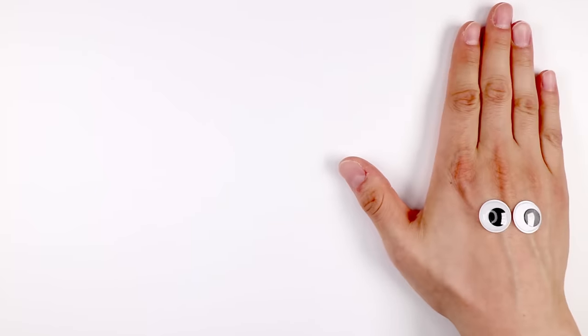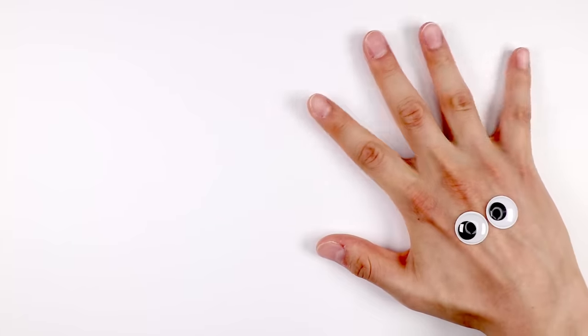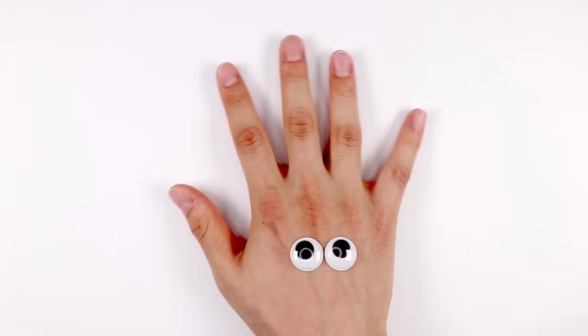Hello, everybody! Hello, guys. I'm Kiwan. Today, I'm going to go and meet some dinosaur friends. Let's get started!